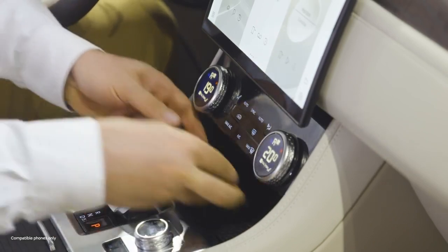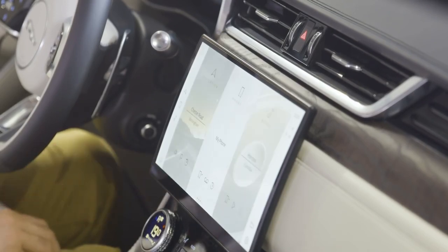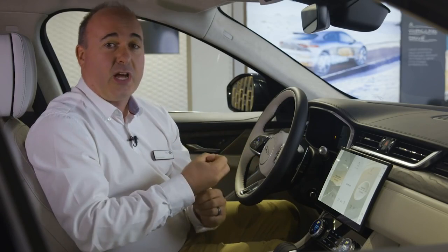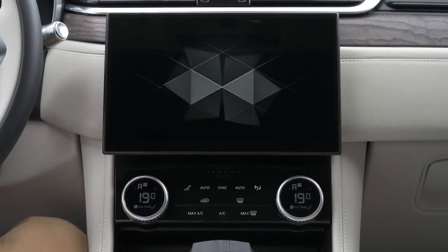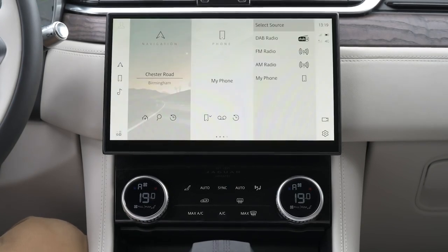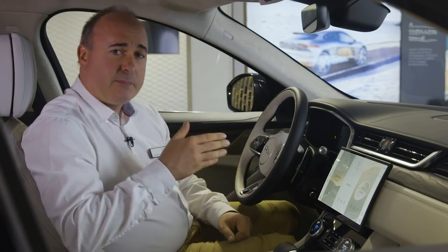The new sporty centre console incorporates optional wireless phone charging and sweeps upwards to the large curved glass touch screen that reveals the new beating technological heart of the new F-Pace: the PIVI Pro infotainment system. Designed with an independent power source so that it is active from the moment you enter the vehicle, PIVI updates itself automatically with over-the-air updates. The processing power allows an array of simulated camera views from outside the vehicle for unsurpassed visibility.